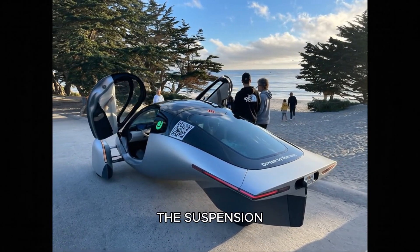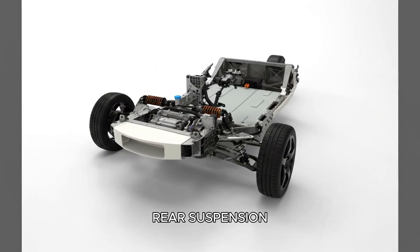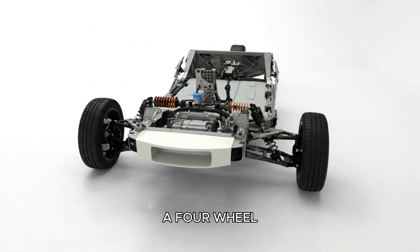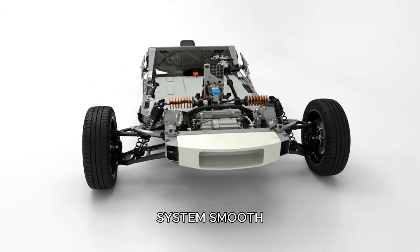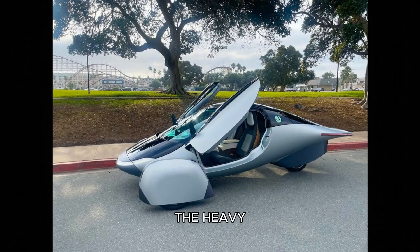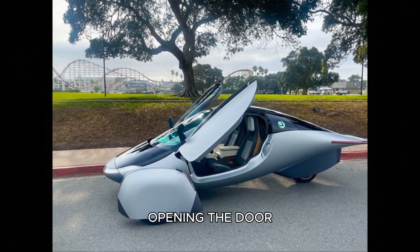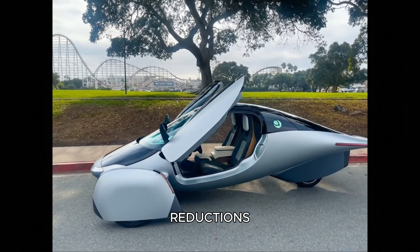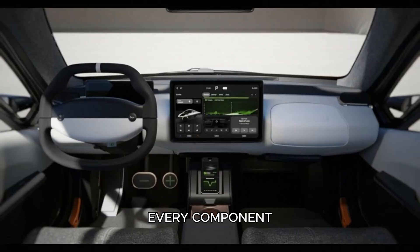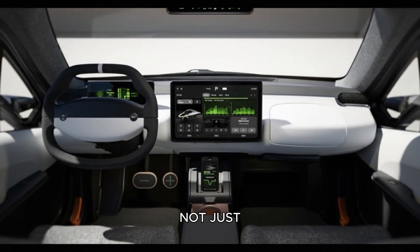Then came the suspension — a beautifully engineered trailing link rear suspension that behaves like a four-wheel system: smooth, stable, predictable. With regenerative braking doing the heavy lifting, massive brake rotors become unnecessary, opening the door to future weight reductions. Every component was designed for efficiency and manufacturability, not just performance.